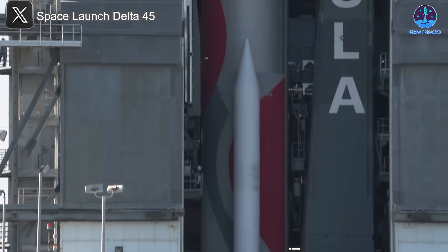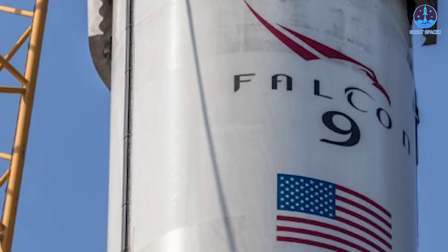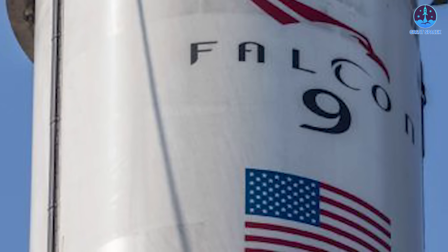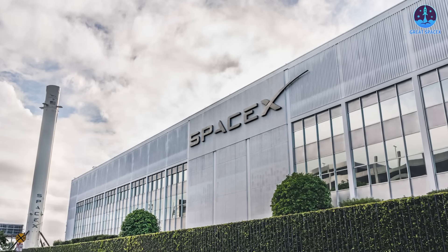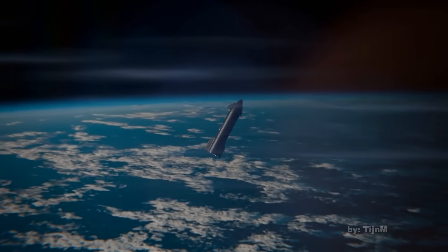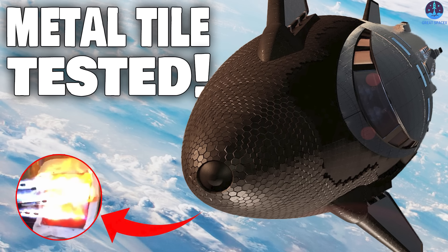If Vulcan doesn't achieve significant progress soon, ULA's foothold in this competitive market could erode further. As SpaceX marches forward, their technological advancements and operational consistency are reshaping the aerospace industry. With eyes set on Mars and continued success across all domains, SpaceX remains the leader to watch. The question now is whether their competitors can rise to meet the challenge or be left behind. That's about it for today's episode — this has been Kevin from GreatSpaceX. Until next time, keep looking up.